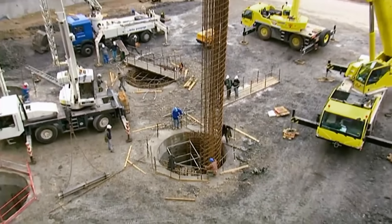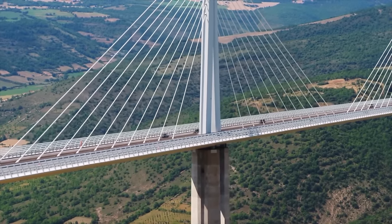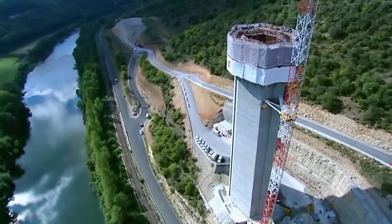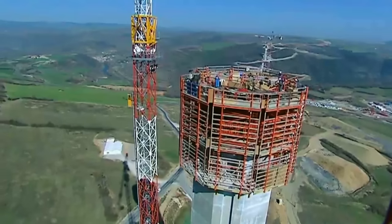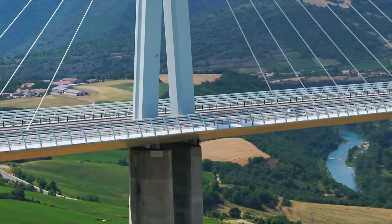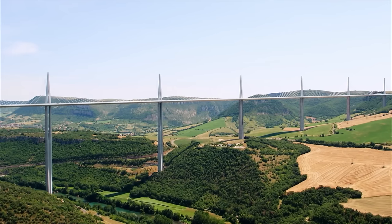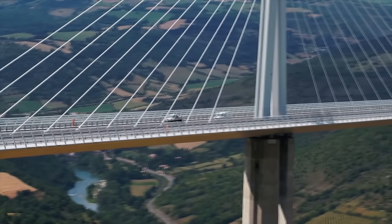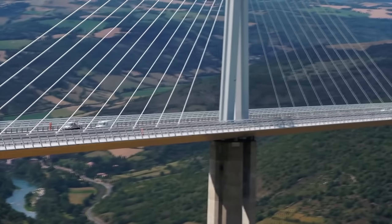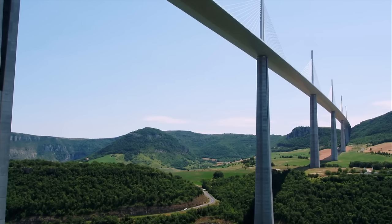The bridge was designed by British architect Norman Foster and French structural engineer Michel Virlogeux. Completed in just three years and opened in 2004, it aimed to alleviate summer traffic congestion on the route from Paris to Spain, shortening travel time by several hours during peak periods. Approximately 20,000 vehicles cross the viaduct each day, and its construction has boosted local economies by increasing accessibility and reducing transportation costs.